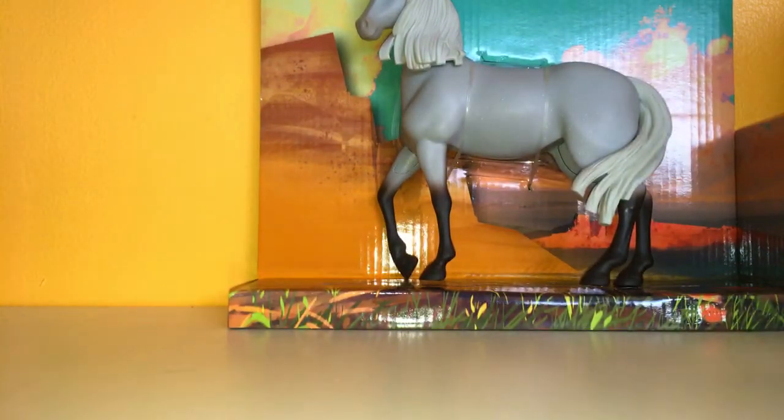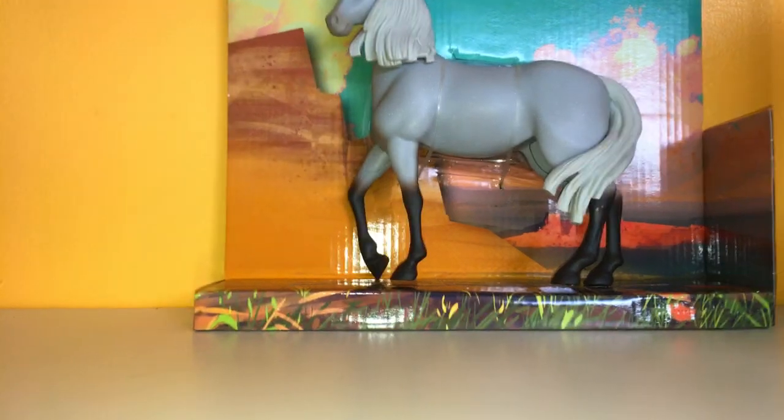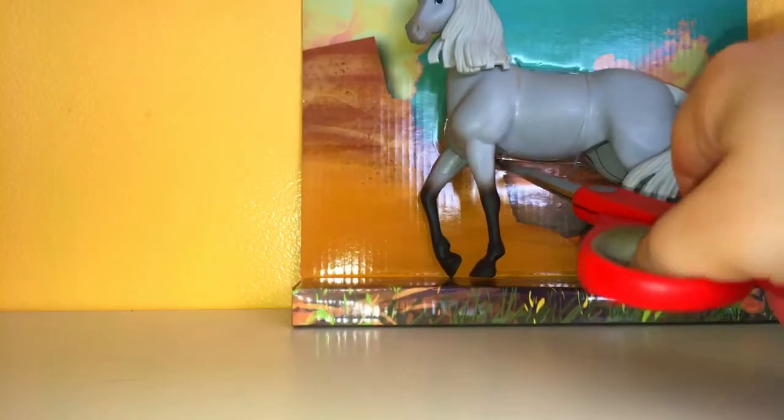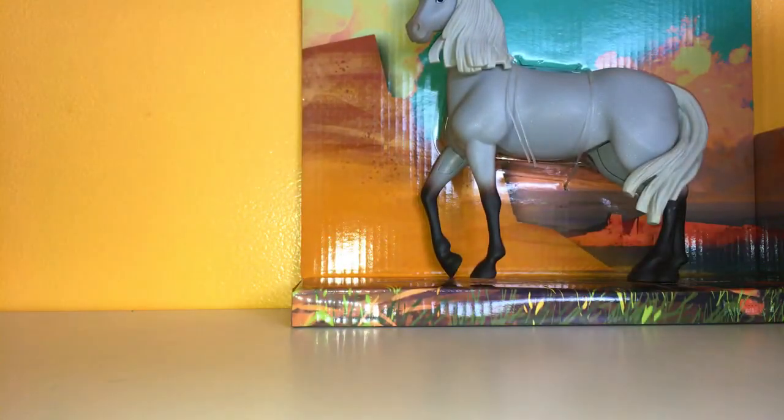Man, this one was harder to get out than usual, but look at that background. It only takes two clicks to get him out.